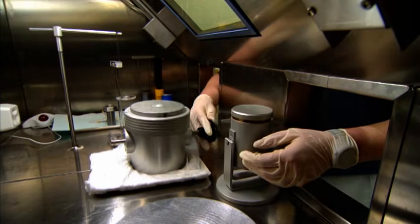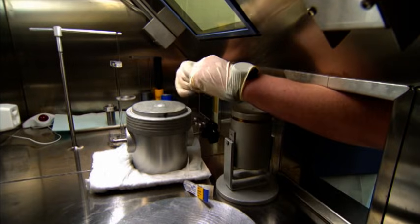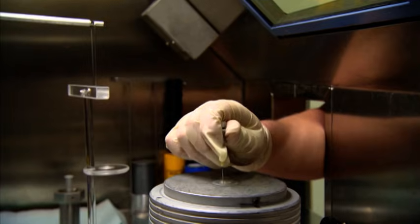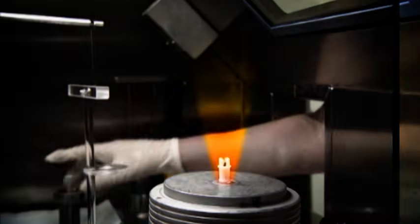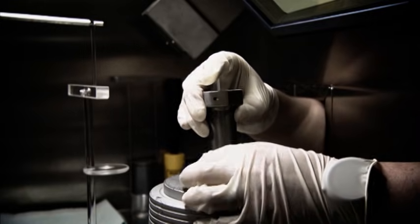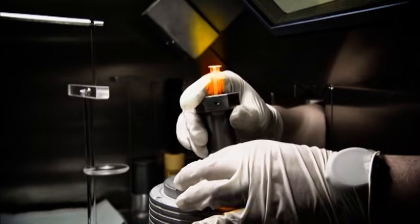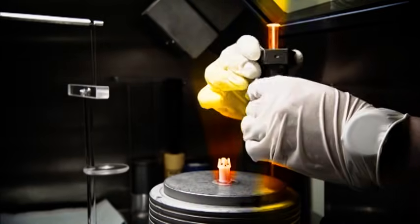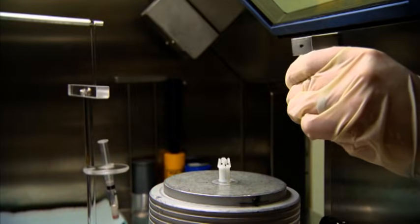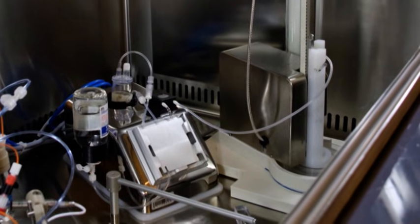Gloves must be worn at all times, whatever form of manipulation is to be carried out. Nitrile or vinyl gloves provide better protection against contamination than latex ones. Loading the syringe must be done inside a container with shielding on all sides. Furthermore, syringe shields that are suitable for PET nuclides should be used in order to minimize the dose to extremities and the ambient dose rate.